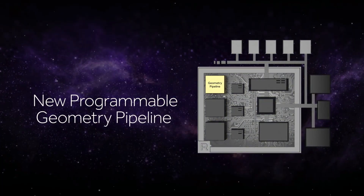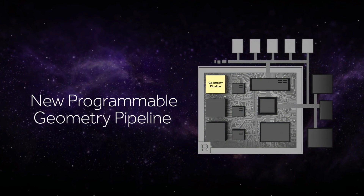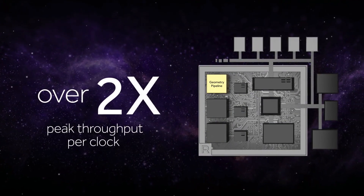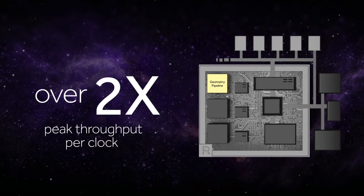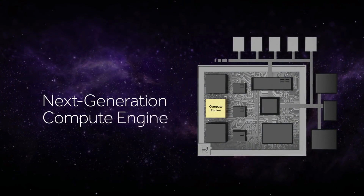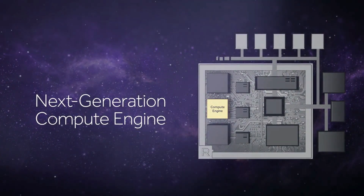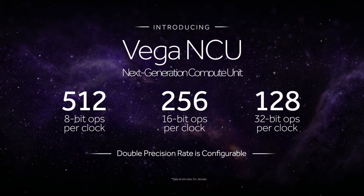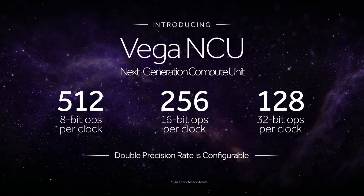Another thing we did in Vega was redesign the geometry engine to be much higher performance. It now has the capability to process more than twice as many polygons every clock cycle compared to our previous generation. In addition to the geometry processor, we redesigned the compute units as well. The new compute unit design in Vega is not only designed to run at much higher clock speeds, but it can also process more operations on every clock cycle.